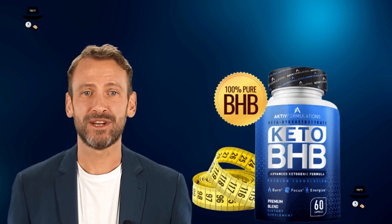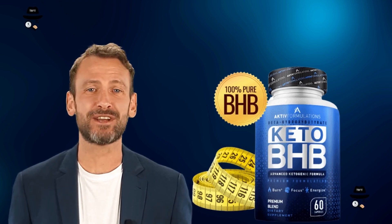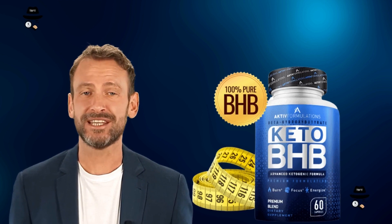Many people struggle to burn unwanted fat and actually lose weight, but end up frustrated because nothing works. However,